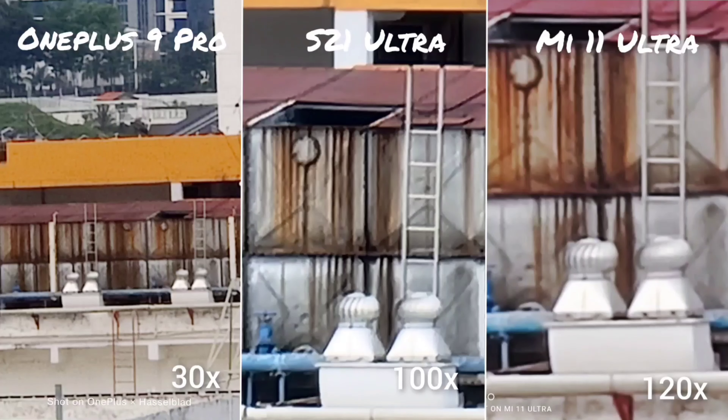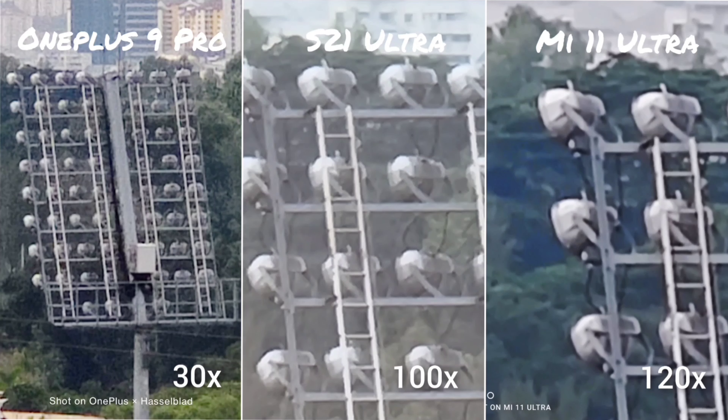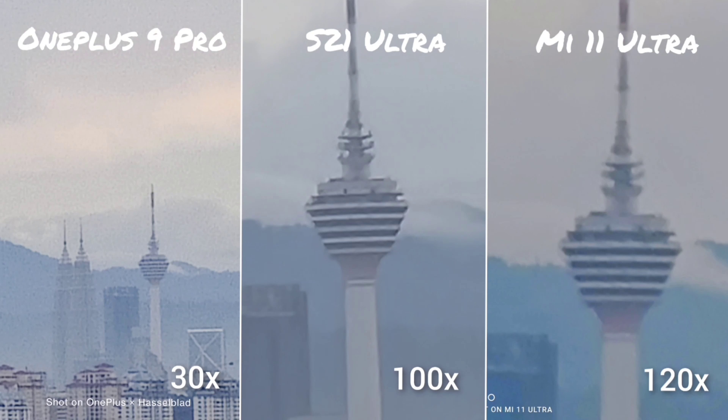In the last few shots, these phones are just flexing their maximum zoom. The Mi 11 Ultra goes up to 120x, the S21 Ultra at 100x, and the OnePlus 9 Pro at 30x. But honestly, quality at these extremes is so bad it's very useless — very grainy with lost detail. I don't think people will actually use this maximum zoom in practice.